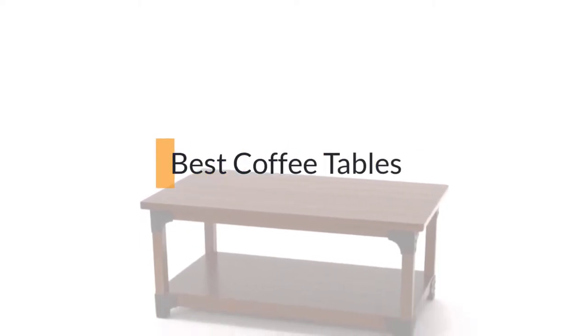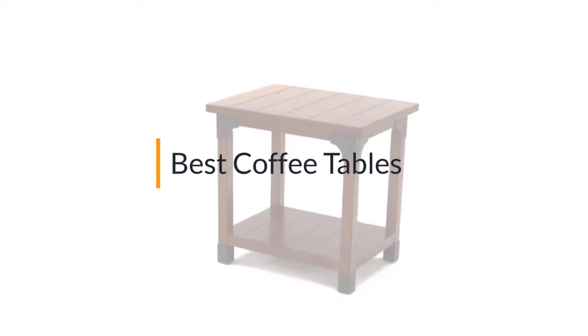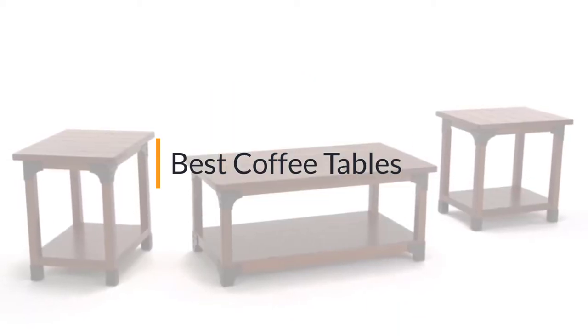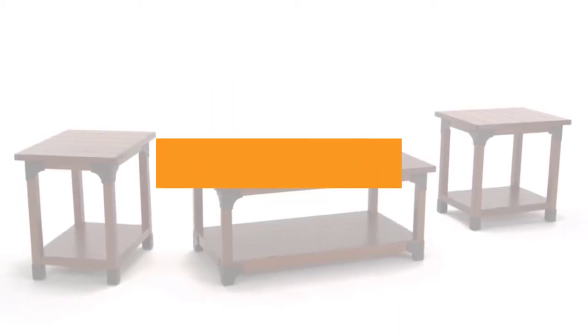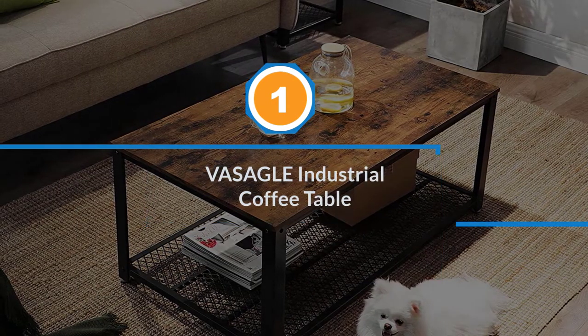If you are looking for the best coffee table, here is a collection you have got to see. Let's get started. Number one: the VASAGLE industrial coffee table.